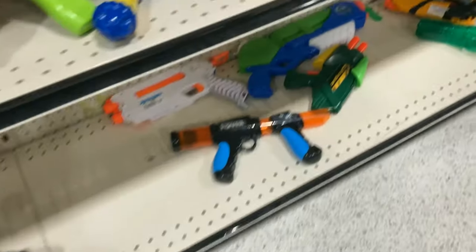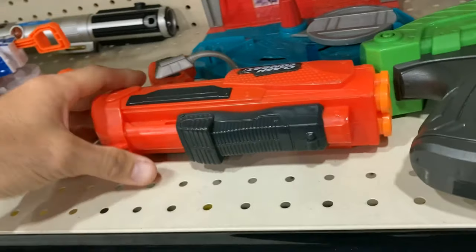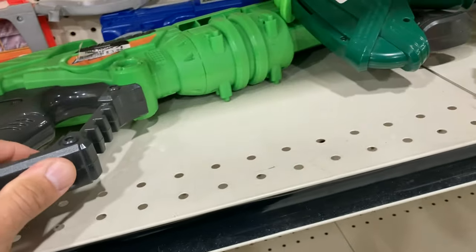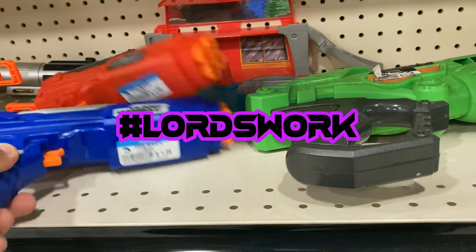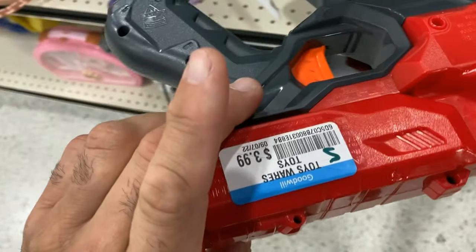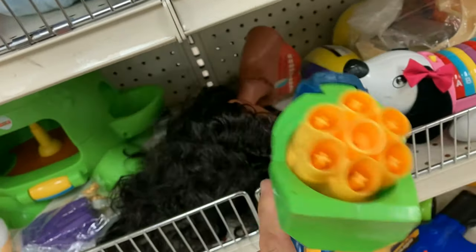Moving on to the next Goodwill. We see a half of a Split Strike. I did find the other one. I've never seen the Battle Camel series — that was kind of cool. Clash Combat, kind of cool. Adventure Force slam-fire variety. Buzz Bee older four-shooter. Another Clash Combat — put them together. Cool little Cyclone Shock; I see these a lot more often, they're kind of like the Disruptor for Mega.